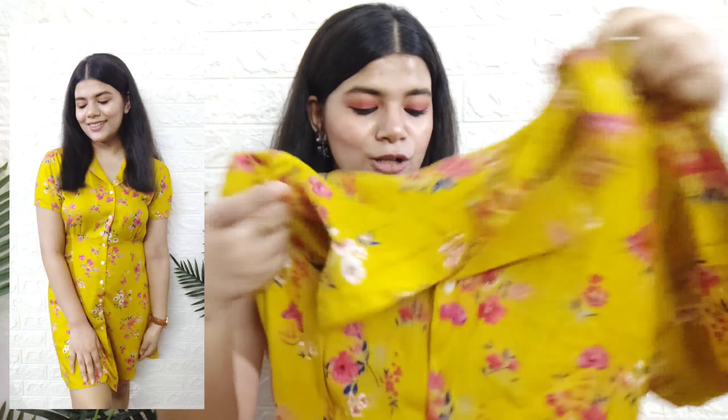Starting off with this shirt dress from the brand Ginger Lifestyle. Mujhe ye dress dekhte hi pasand aa gayi thi because it's in the color mustard yellow and aaj kal mujhe ye color bohot pasand aane laga hai. Is dress ki jo vibe hai, it's so summery — perfect for summers and spring season. It has got floral print all over it with collar neck which makes it super cute. Front mein button down detailing hai jo collar neck ke saath bohot achhe se compliment kar raha hai.